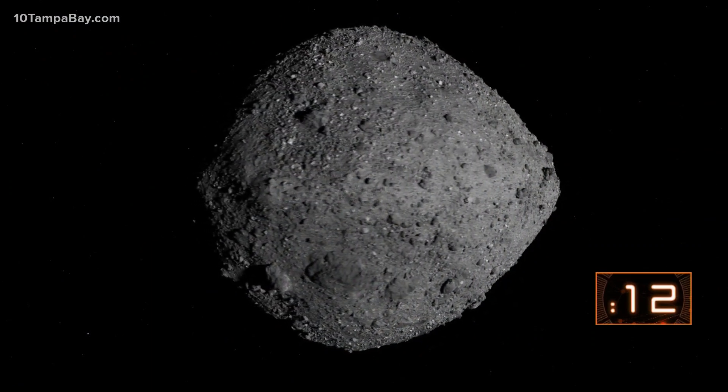They're time capsules, and that's what makes them so interesting. We can't learn about the earliest parts of the solar system from Earth — the rocks have just been destroyed through erosion and plate tectonics.